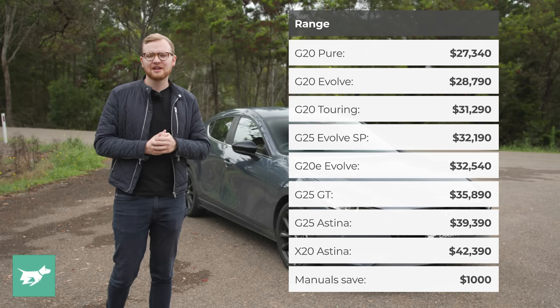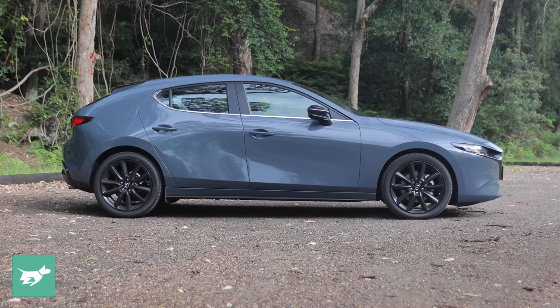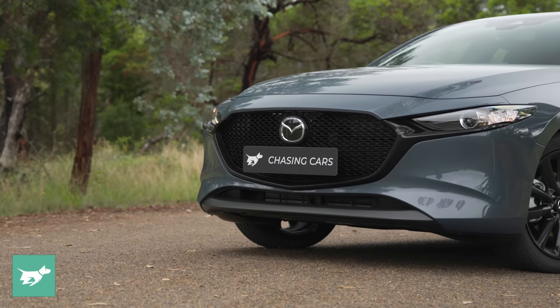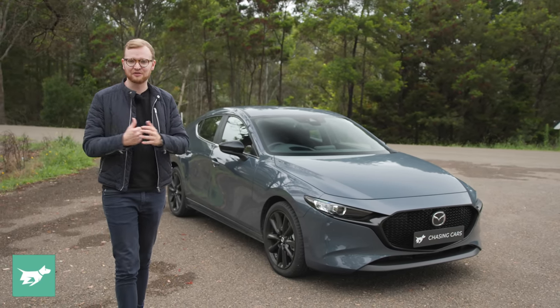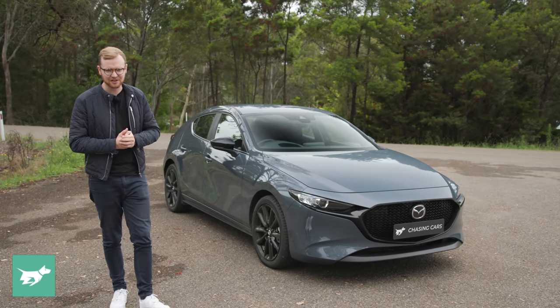Like other models in Mazda's lineup, there's now an SP variant which looks a little bit sportier inside and out. You can see those changes on this polymetal gray hatch in the black 18-inch wheels, the black detailing at the front, and also some cool red stitching inside. Plus, you get the G25 engine, which is the bigger of the engines here in Australia — a 2.5-litre naturally aspirated petrol four-cylinder engine.